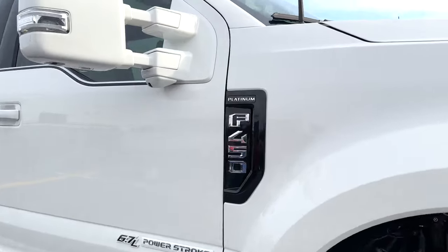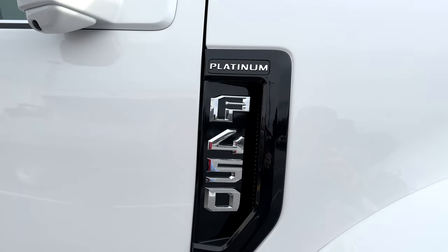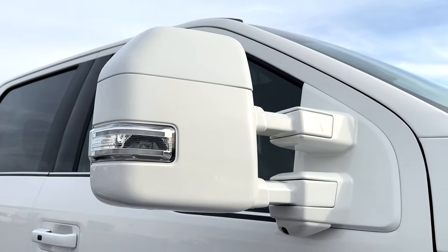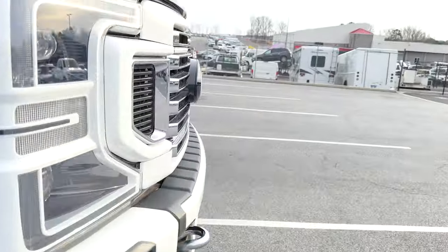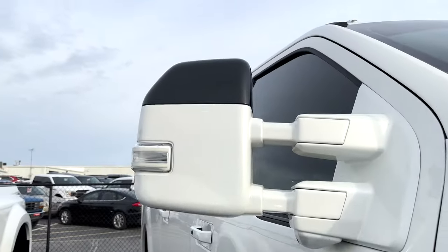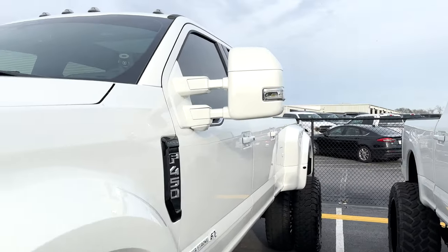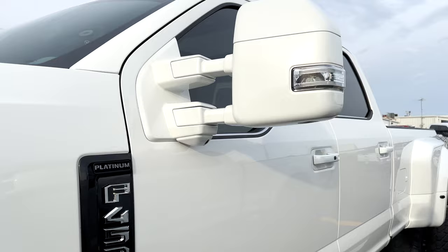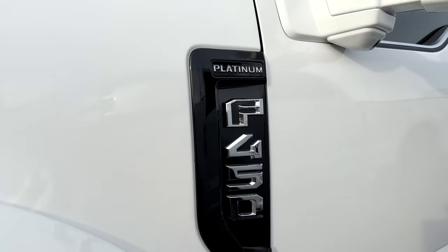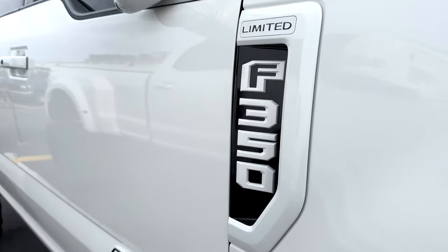Coming around the side, there's a slightly different variation on the side badge — leaving the chrome on the Platinum. The F450 we left chrome too. The mirrors we did completely white on the F450. I actually had mine done completely white to begin with, but Austin and I decided it needed a black cap. The black cap looks way better on this application, while the all-white looks great on the other. No two trucks are the same, so we make sure to get it right for your particular preference and build. Let me know your thoughts on that side badge comparison.